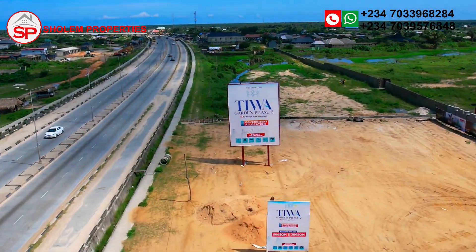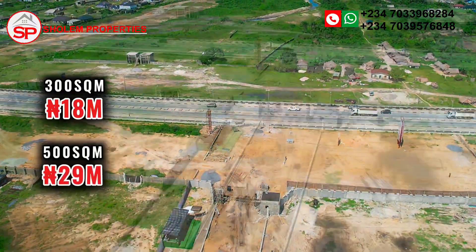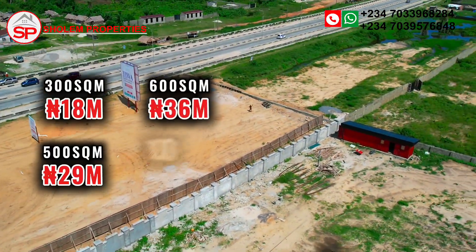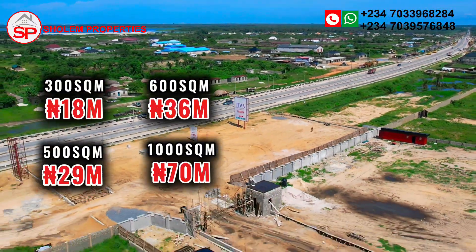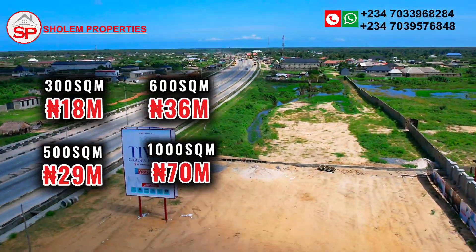Currently, the 300 square meters is selling at 80 million Naira, the 500 square meters at 29 million Naira, the 600 square meters at 36 million Naira, and the commercial plot of 1,000 square meters is selling at 70 million Naira. Remember, price is all inclusive — you are not going to pay any other fees.